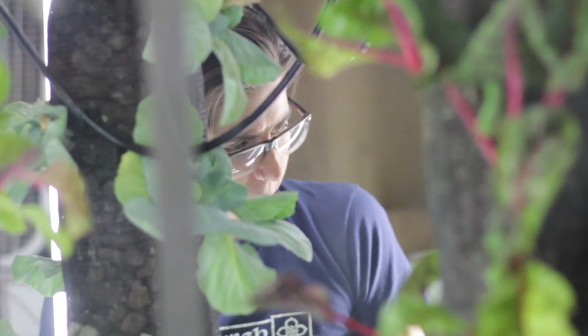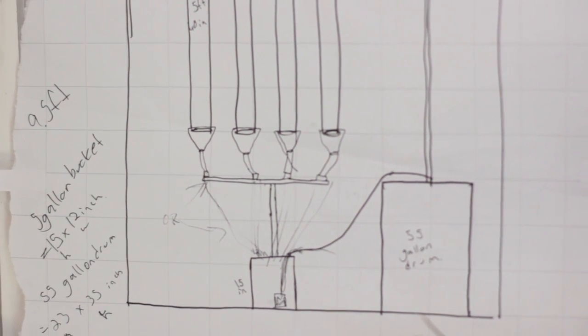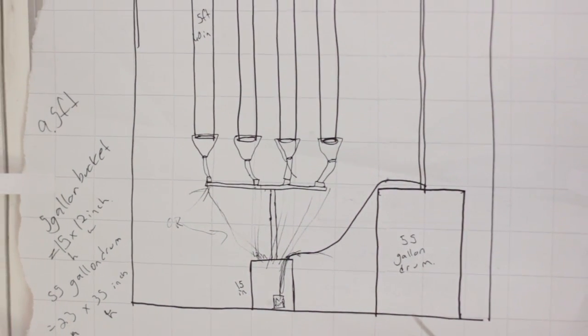We've been experimenting for the past couple of years with vertical hydroponics. We've been using a material that's traditionally used for erosion control on the sides of roads, and instead we're filling that with hydroponic medium, hanging it vertically, and setting a drip line down it.